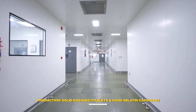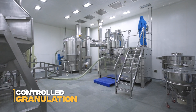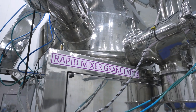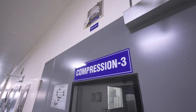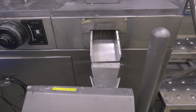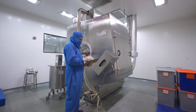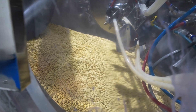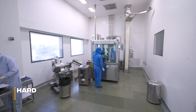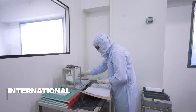Our solid dosage facility utilizes segregated zones to ensure product safety. For tablets, the process moves from controlled granulation to high-speed compression, where tablets are formed under continuous, rigorous, in-process quality checks. For hard capsules, precision-engineered encapsulation machines accurately fill the shells, delivering product quality that meets international standards.